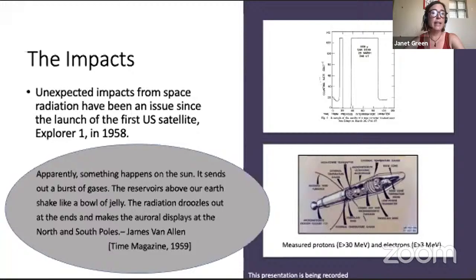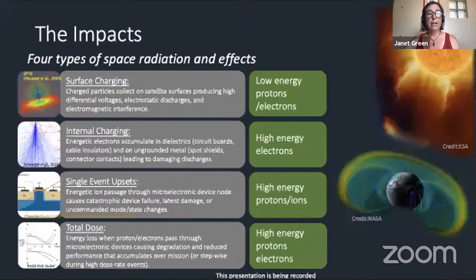We've known since the launch of Explorer 1, the first U.S. satellite, that the Earth is surrounded by intense particle radiation that can sometimes cause satellites and instruments to behave in very unexpected ways. Explorer 1 carried a simple Geiger counter and it was maybe the first example of an anomaly caused by space radiation. The instrument completely saturated — the counts actually went down to zero because of dead time issues caused by the surprisingly intense and unexpected radiation. The instrument just couldn't count the incoming particles fast enough.